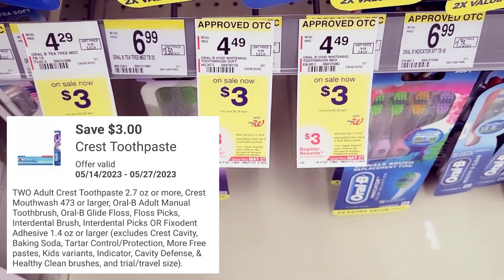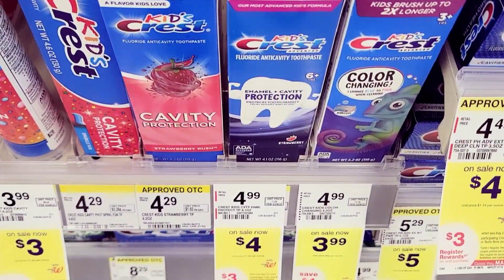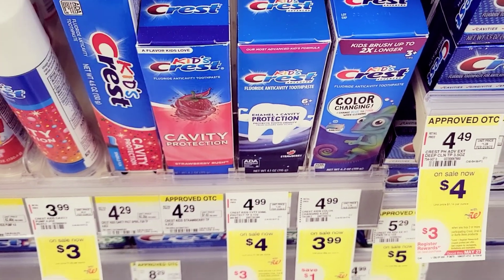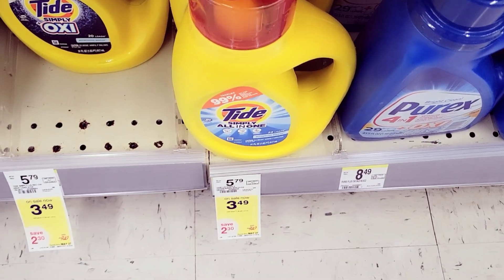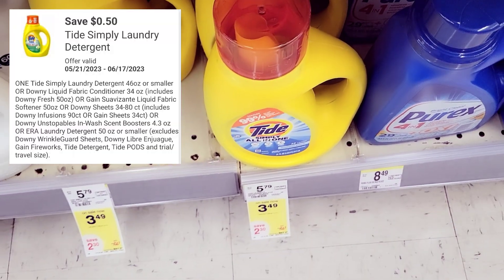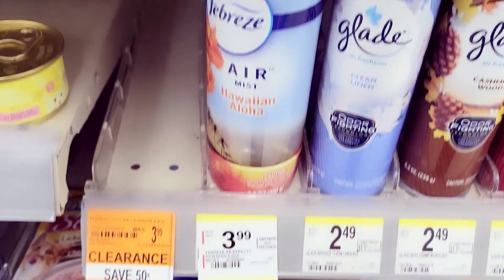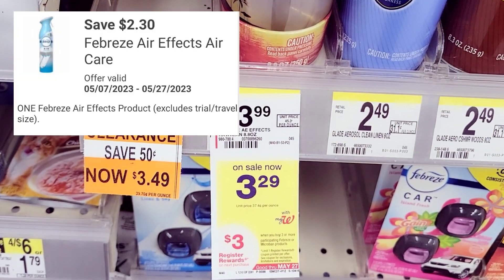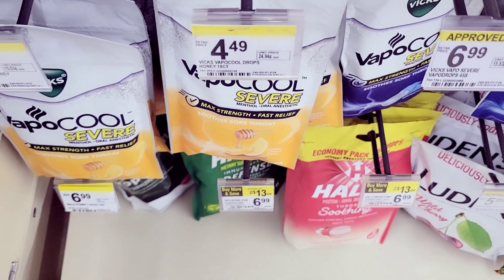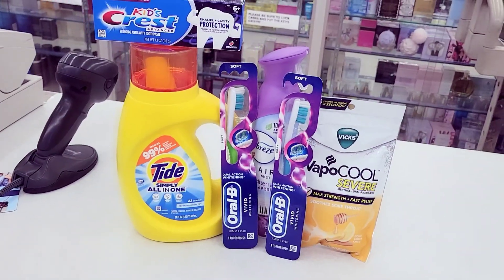First I grabbed two OralB toothbrushes at $3 each — we have a $3 off two coupon. I also grabbed Crest Kids toothpaste for $4 with a $3 off coupon. I grabbed Tide Simply detergent for $3.49 with a $0.50 off coupon. Then I grabbed Febreze for $3.29 with a $2.30 off coupon, and Vicks cough drops for $4.49 with a $1.50 off coupon.